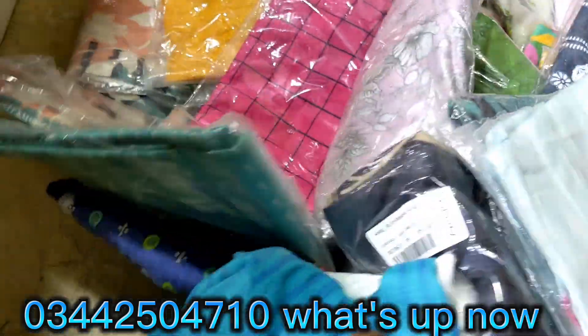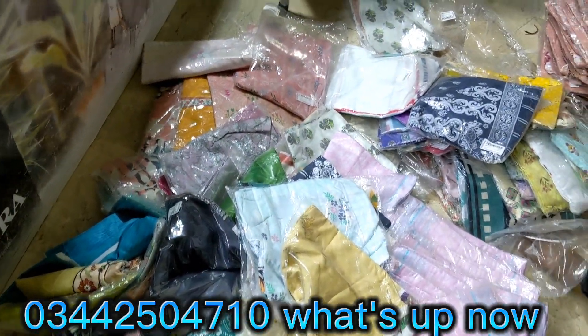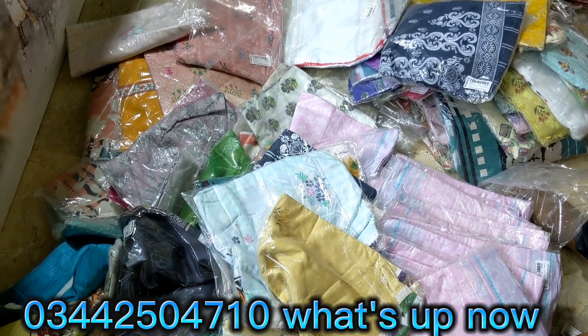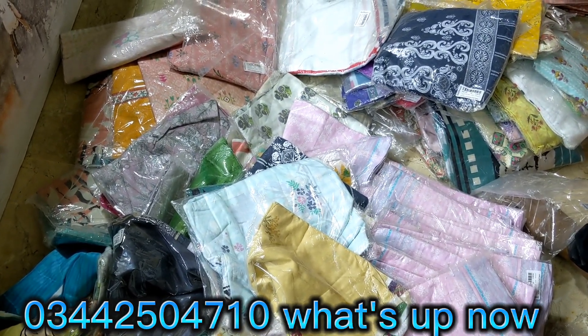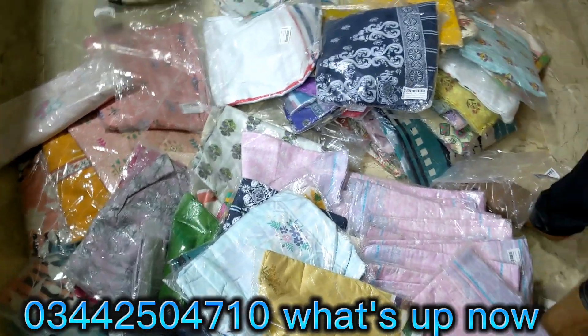If you want to visit the shop, the store is on the first floor — House of Cut Piece. You can see the single loose ones. If you want to create a set, you can also create a set. You can get three designs in double, you can also get a set.